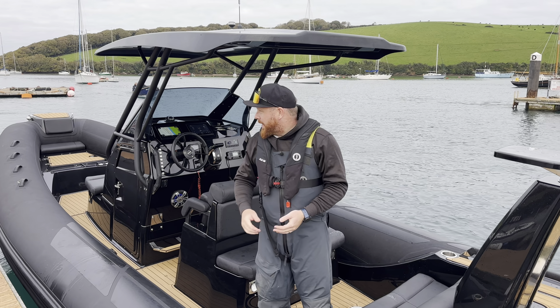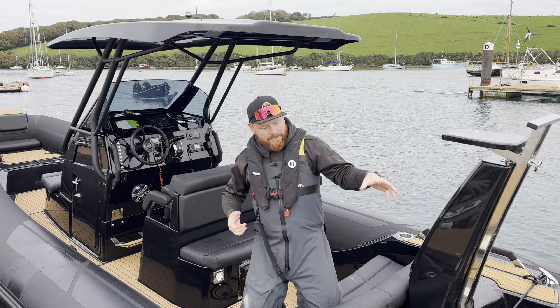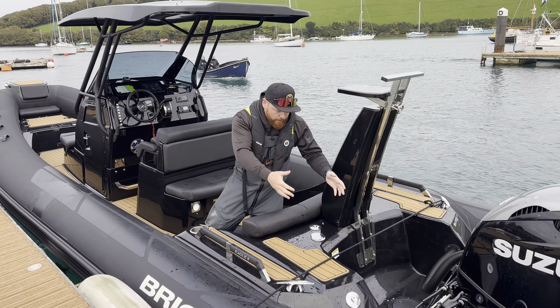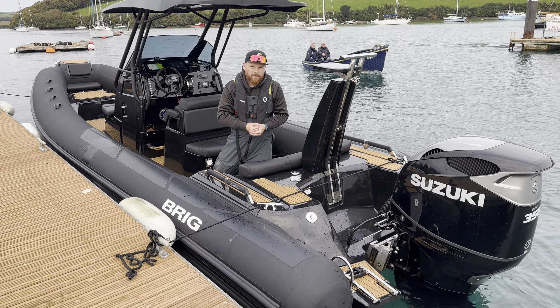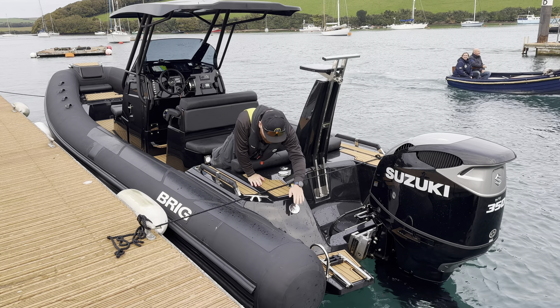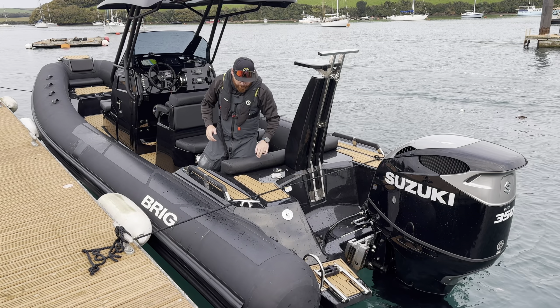It really is a phenomenal cruising boat, cruising lovely at 25 to 30 knots — you will just eat up the miles when you've got that bow pointed out to sea. At the back of the boat we've got a lovely swim ladder set up here with a nice handle for getting back on board, loads of space for bringing yourself back onto the boat after a swim.